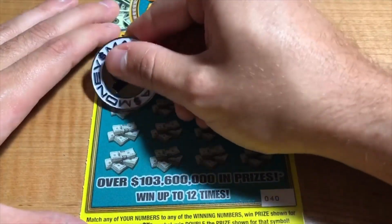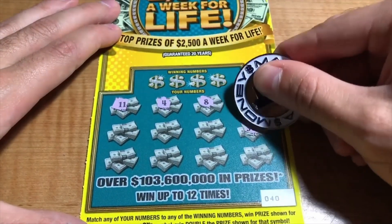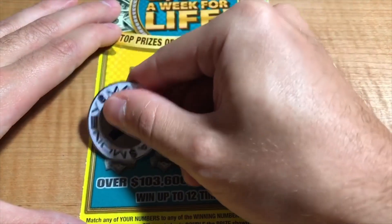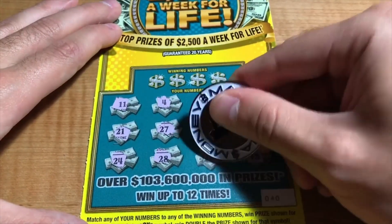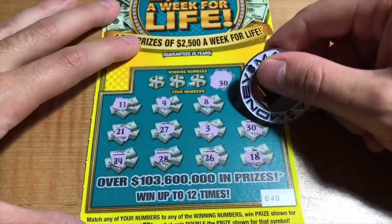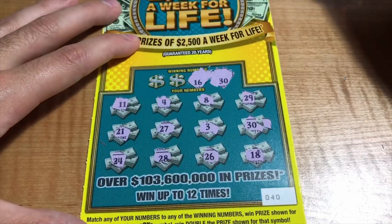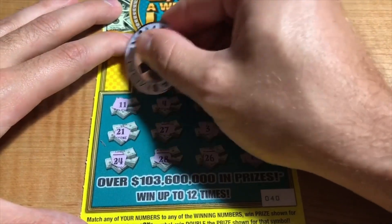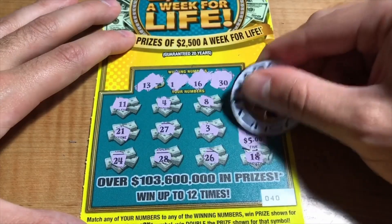Ticket 40. We got 11, 4, 8, 29, 30, 3, 27, 21, 24, 28, 26, and an 18. Winning numbers are 30 — we got the match, there it is — 16, a 1, and a 13. Looks like a single match for the 5.